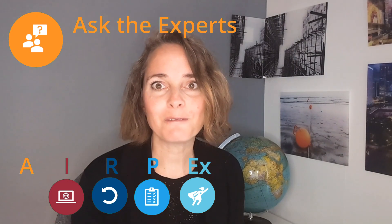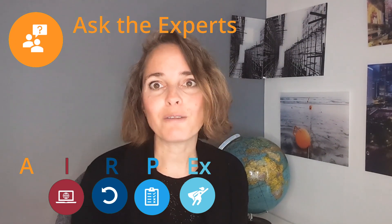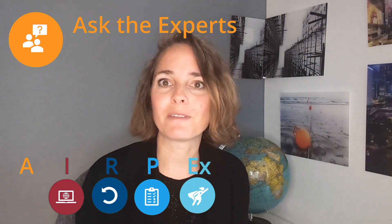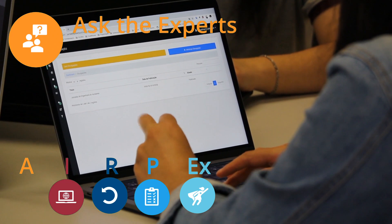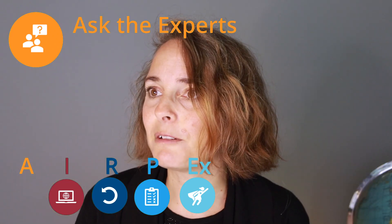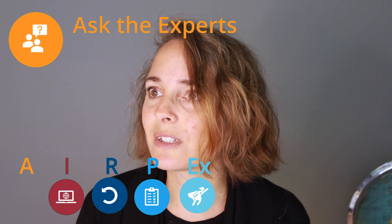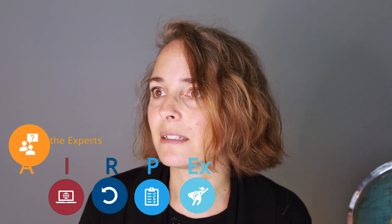But who do I involve? Usually I ask people from different departments. It often helps to involve people from research and development, from legal — which can be very insightful — or basically everyone who has customer contact and who might tell me a bit about customer expectations.